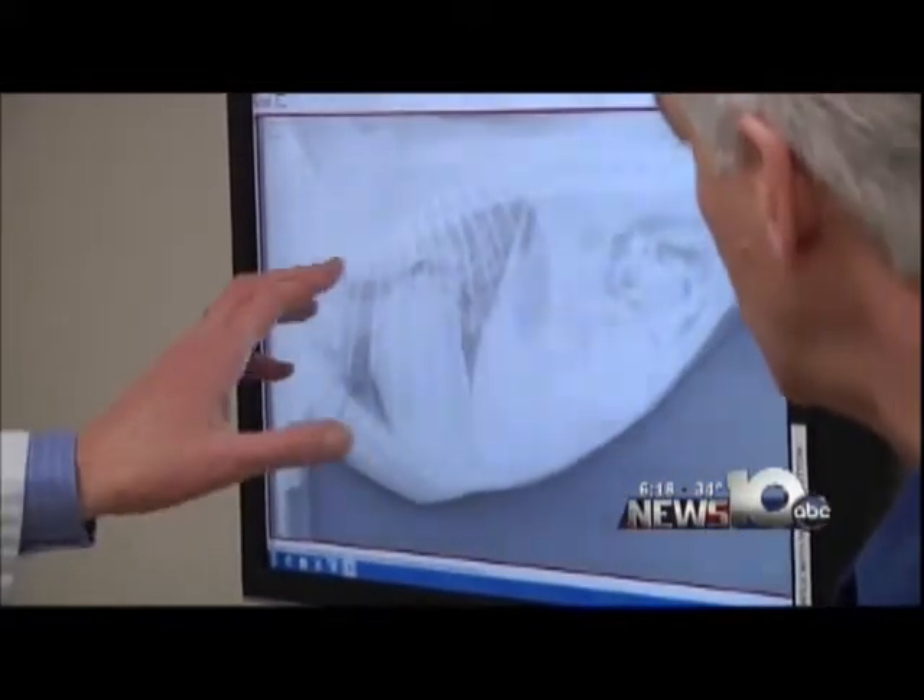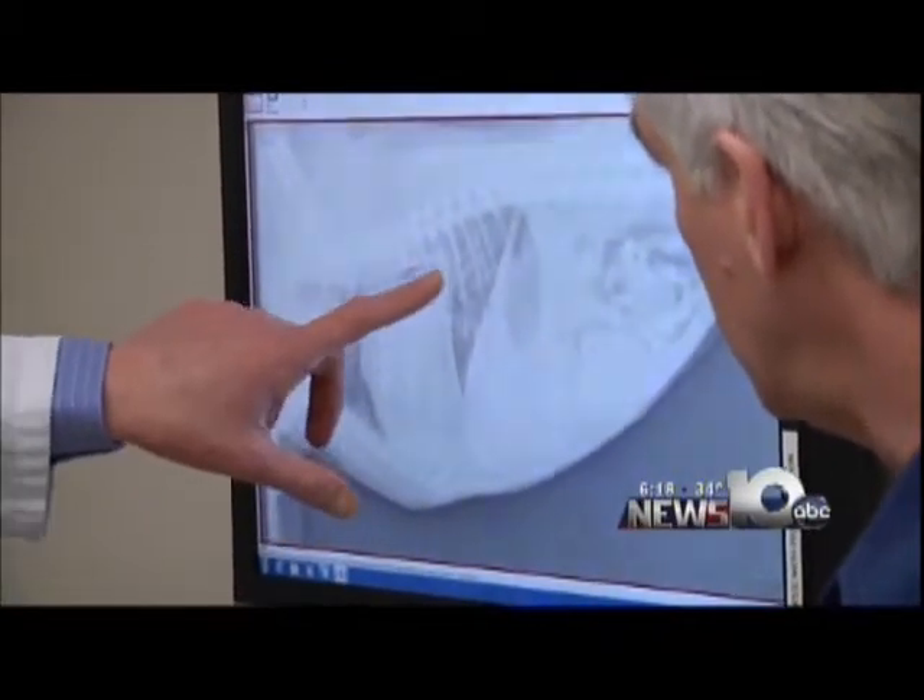A new heart murmur in an older pet could be a tip-off something is going on. For a dog who's aging, a new murmur oftentimes is an indication of a heart valve that's starting to deteriorate. Much like other tissue in your body — your joints, your cartilage — heart valves can deteriorate gradually. And that murmur just means there's turbulent or noisy blood flow in the heart.